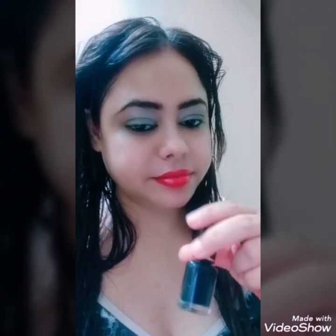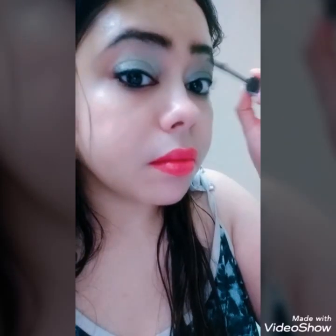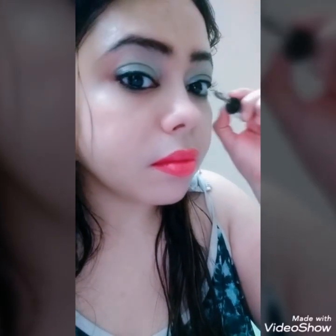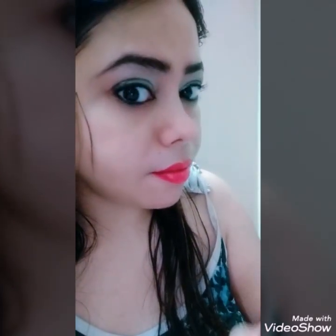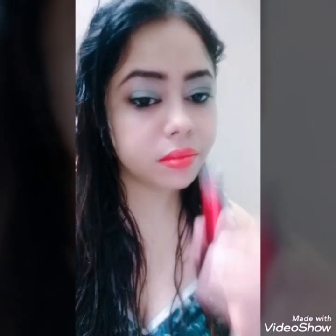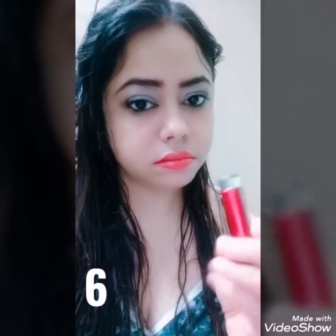If you have run out of your mascara, what you can do is use your eyeliner — dip the wand of your mascara into the eyeliner and apply it on your eyelashes. As you can see, you can coat your eyelashes really well with this method.